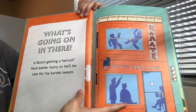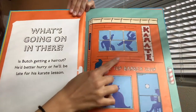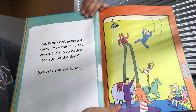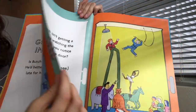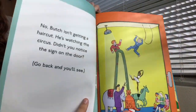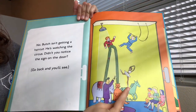What's going on in there? Is Butch getting a haircut? He better hurry or he'll be late for his karate lesson. It looks like it's a barber shop, but up here it looks like there's people doing karate. No, Butch isn't getting a haircut. He's watching the circus. Didn't you notice the sign on the door? It says circus today. And as you can see, he's on stilts, there's some circus animals, and someone's dancing.